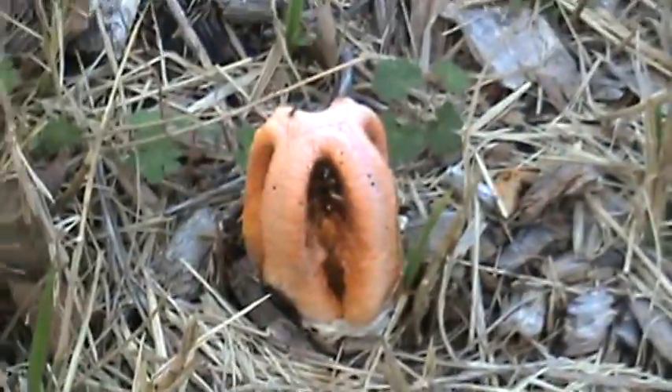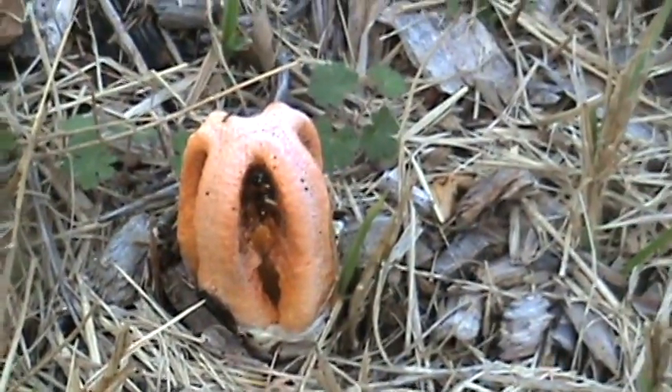Whatever kind of mushrooms these are, they have a peculiar odor — a stink, if you will. In fact, they have such a bad stink that it smells kind of like dog shit, so I've been not wanting to get around them too much. You can see there's where they grow.